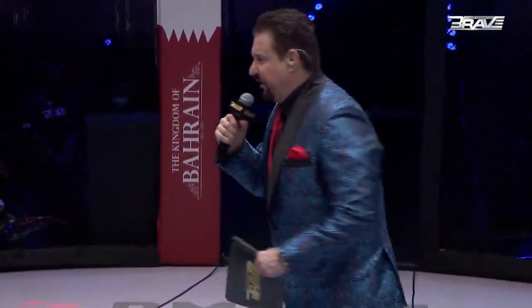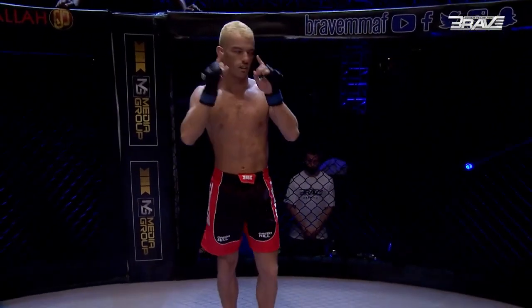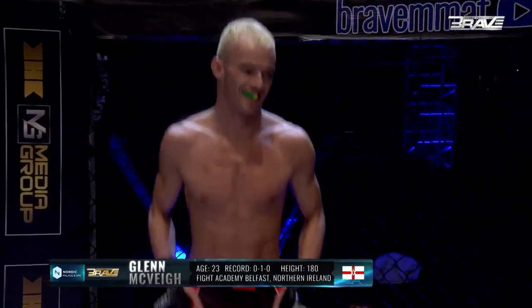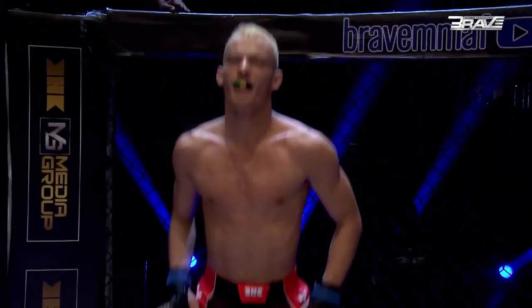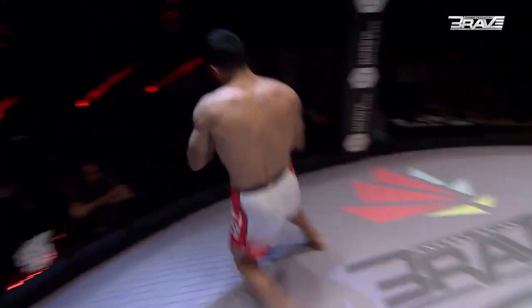Here we go, Brave Nation. This bout is three five-minute rounds in the Bantamweight division. Introducing your first warrior, fighting out of the blue corner. This man is a mixed martial artist with a professional record of no wins and one loss. He stands 180 centimeters tall and weighs 61.7 kilograms. Representing Fight Academy Ireland and fighting out of Belfast, Ireland, please welcome Glenn Big Buck McVeigh.